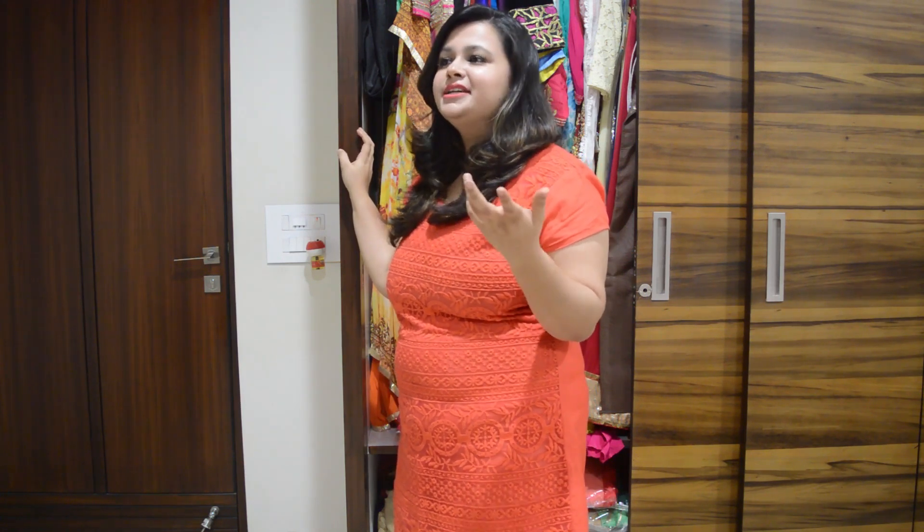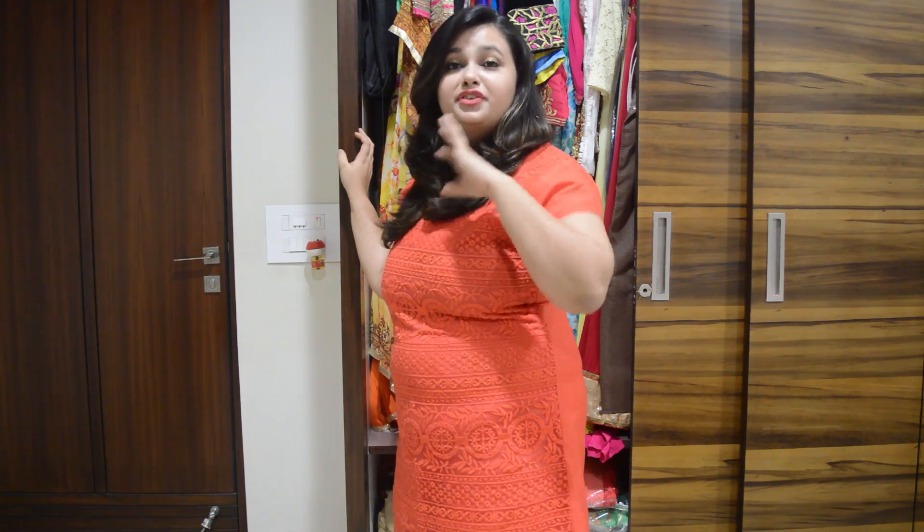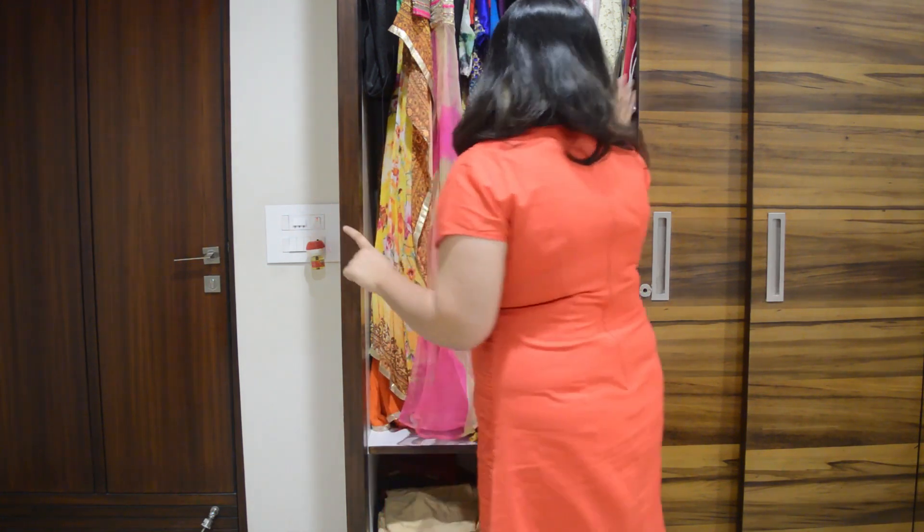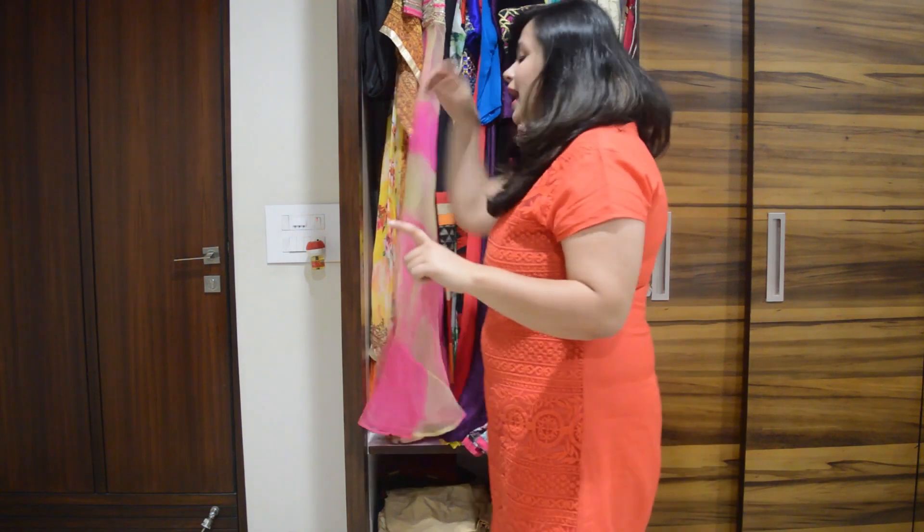Today whatever outfits I share are mostly different designs — not anarkali. I have a lot of anarkali as well, so if you'd like to see a video on that, do let me know. If you hear a lot of poems in between, that's because my daughter is watching poems right there. So these are all the suits that I have, and I'll share my five favorites for semi-formal functions.